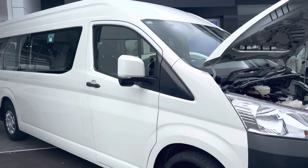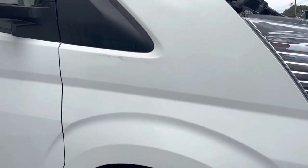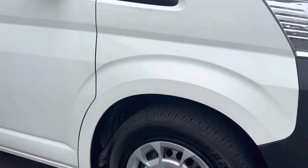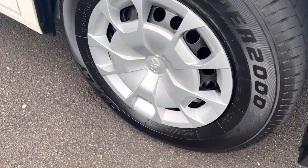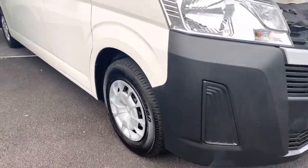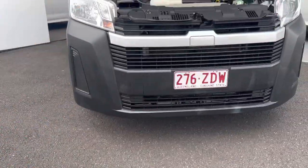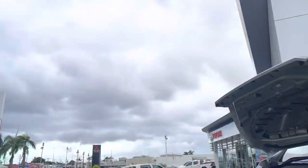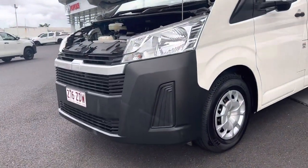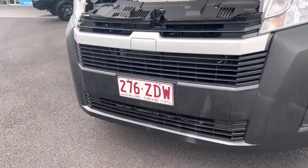Have a look at the side of the bus — very nice. Just needs a good clean, which we'll do for you. Have a look around the front bumper — we will black that out and make it a little bit nicer. It has been raining up here in Cairns a lot, as you can see with the weather, but we'll get all this cleaned up for you as well.